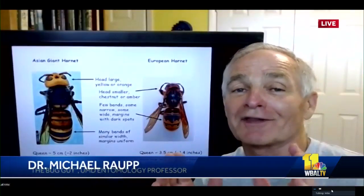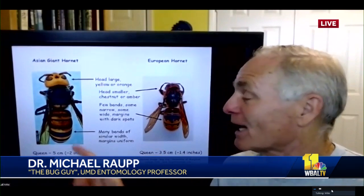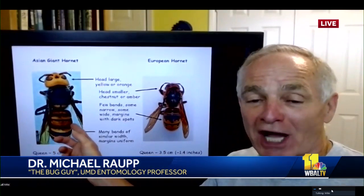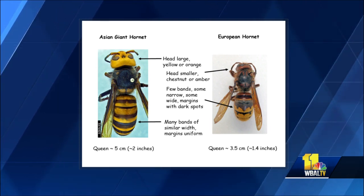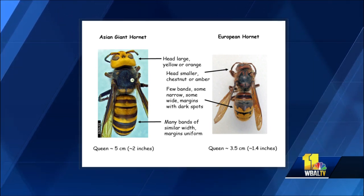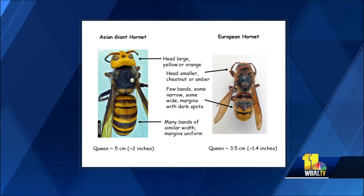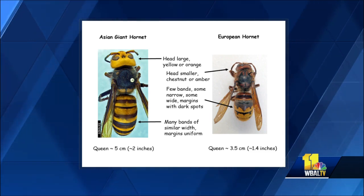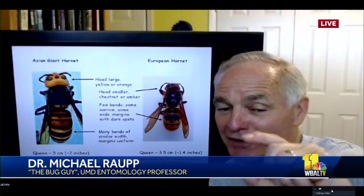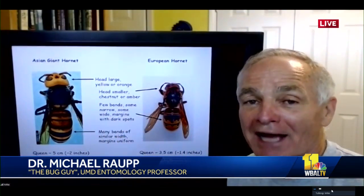What I'd like to do is show our viewers today how you can tell these two apart. This is the Asian giant hornet — this insect is going to be almost two inches long. The other one is the European hornet. These are queens that people are seeing in their homes, in the fireplace, in the basement, in the attic right now, and these are only going to be about an inch and a half. The relative size proportions here are accurate.